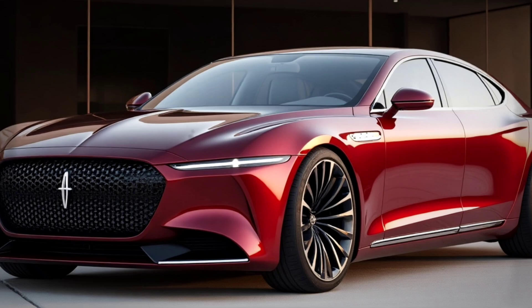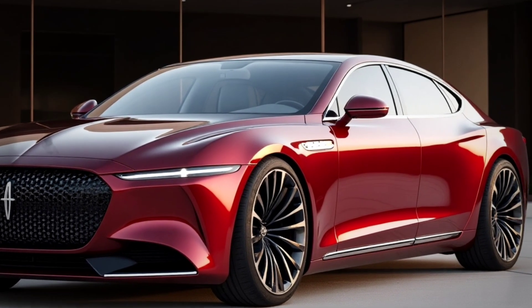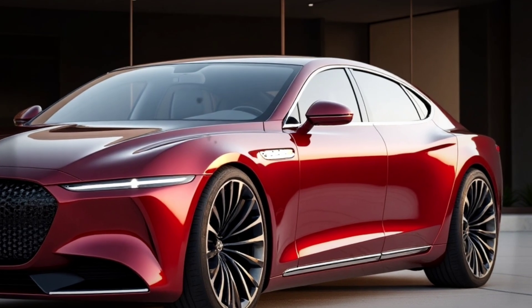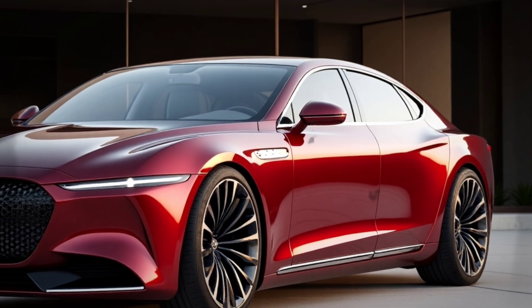Gull-wing doors are another hallmark of its design. With a minimalist yet classy design approach, the Lincoln Mk9 aims to deliver a premium driving experience that combines aesthetics and functionality.